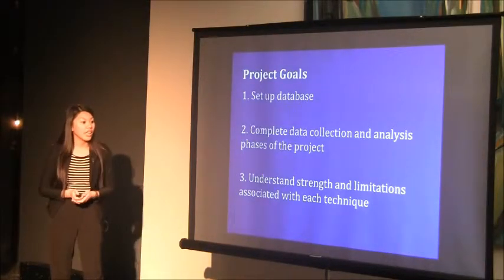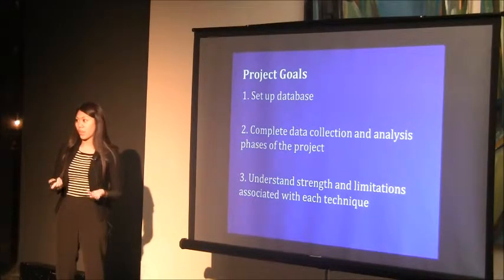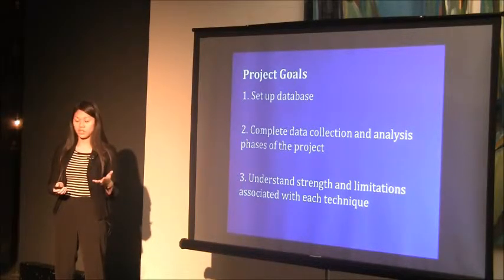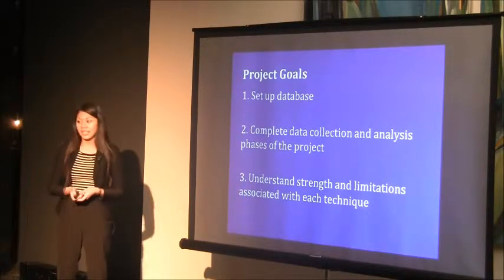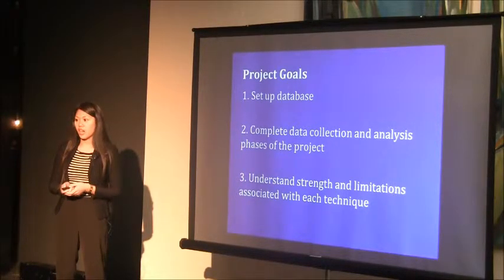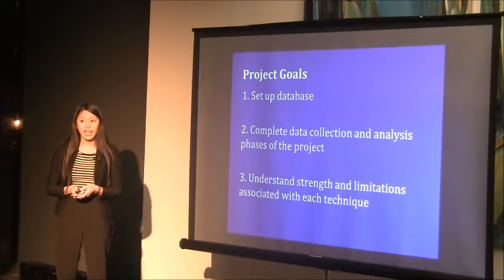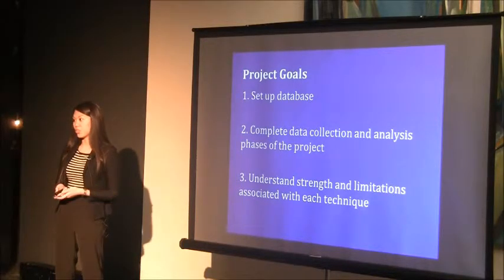In my fellowship, I first had to set up the database to determine what variables I wanted to collect. The hospital used REDCap, an online database, to set up the project variables. I also did data collection using pre-existing data through EPIC, the online database where all patient records are kept. I then statistically analyzed these data to understand the strengths and limitations associated with each treatment.